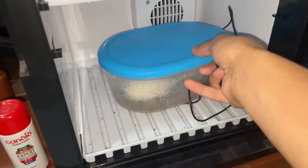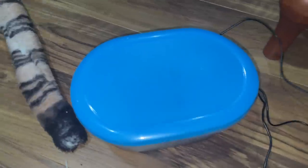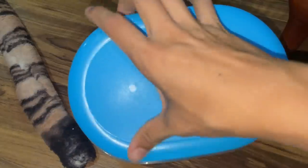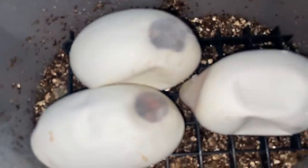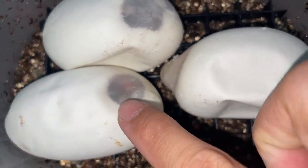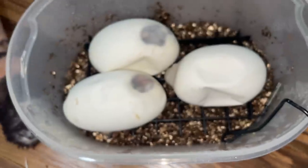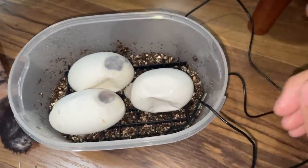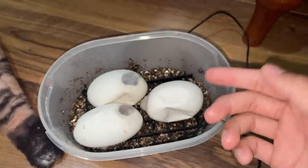I checked and they've already started to dent in. You can actually see the baby in there — it's moving, so cool. This pairing is my albino possible head clown female to my banana mojave, and she was paired with the same male as Penelope.